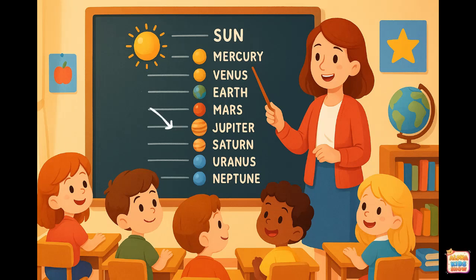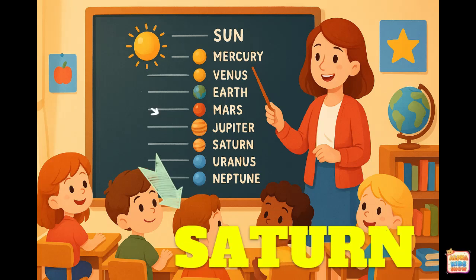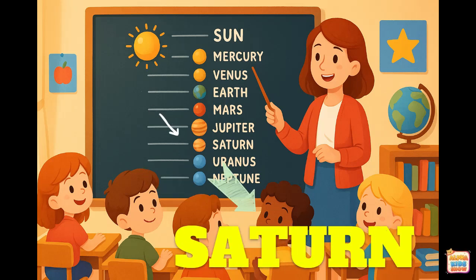Saturn. This is Saturn. Let's spell it together. S-A-T-U-R-N. That spells Saturn.